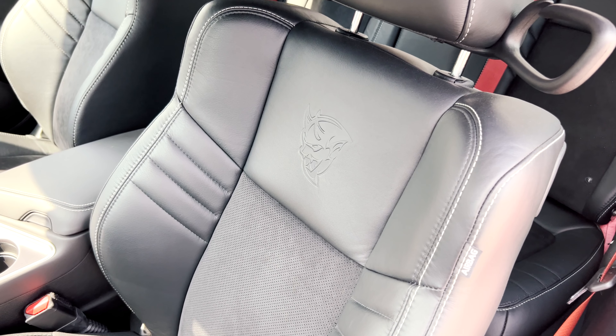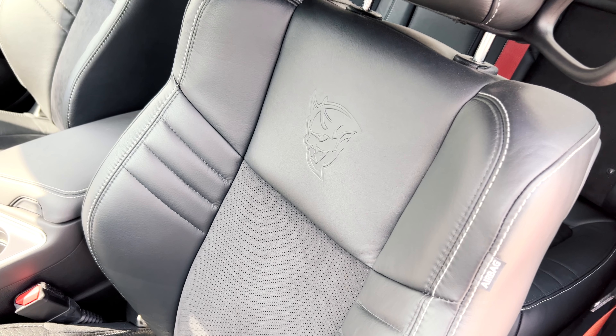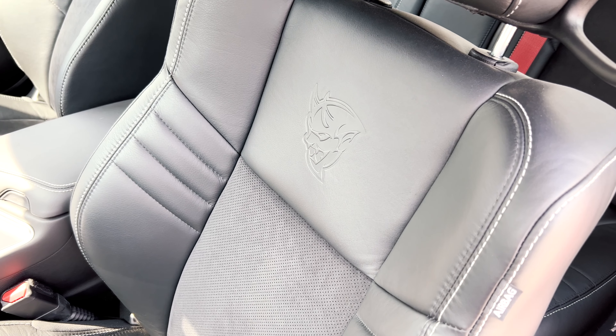Other notable exterior features on the Demon include bright dual rear exhaust tips, heated exterior mirrors, LED tail lamps, and red brake calipers.